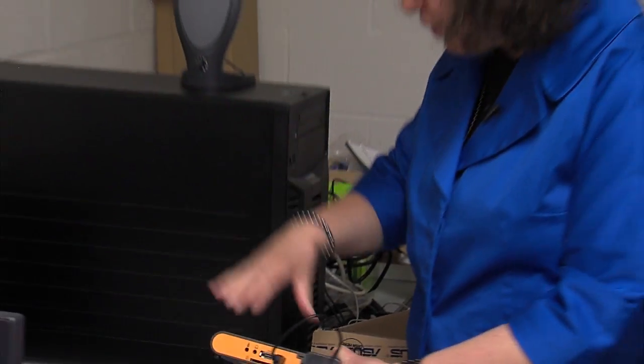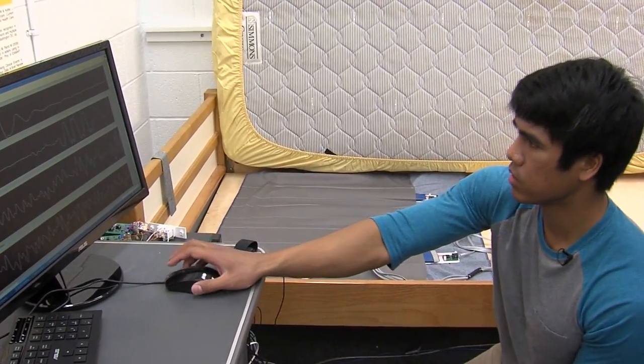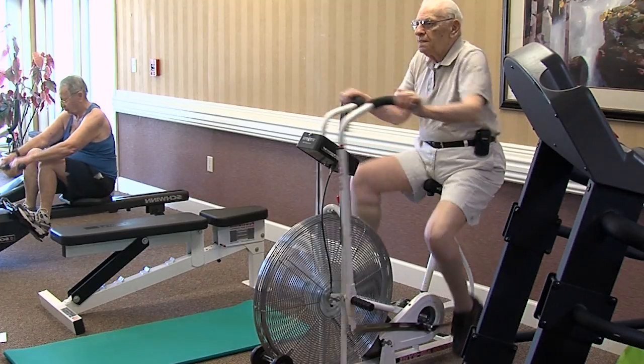Skubik expects this technology to be on the market in the near future, and not just to keep tabs on the elderly. She says it will be widely available to anyone with a chronic health condition who would like some extra monitoring at home.